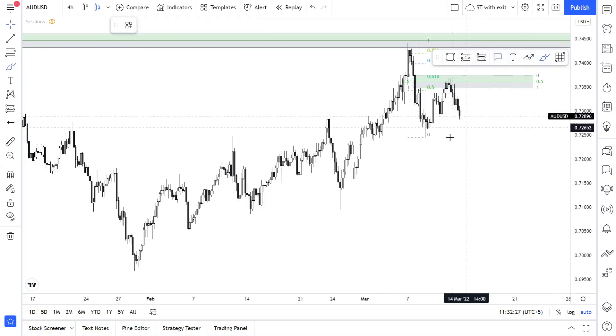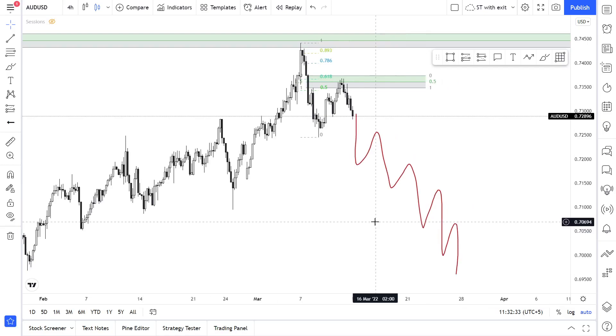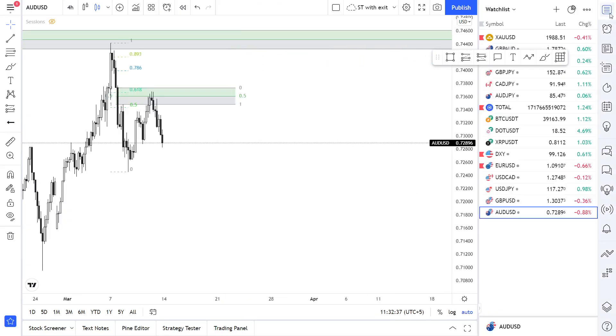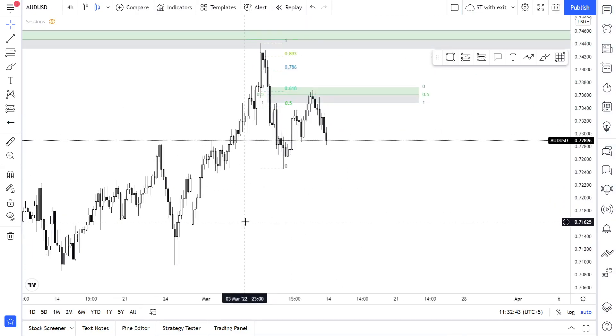That was all for this week, guys. Thank you so much and have a good, profitable trading week. Bye bye!